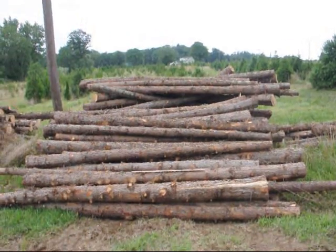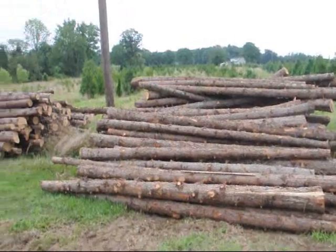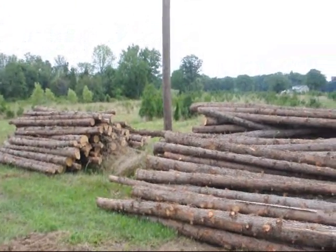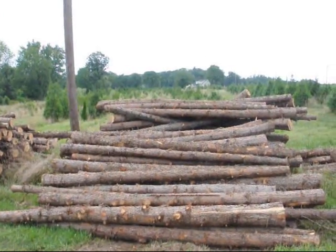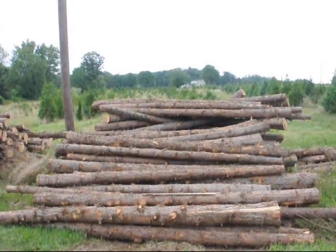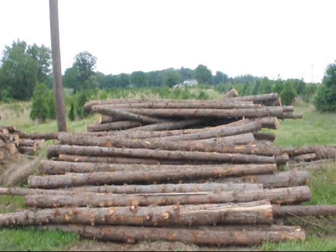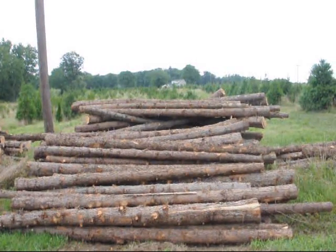These are cedar posts we have here at Highland Hill Farm, ready for you to pick up. These are 12-foot long cedar posts — we have quite a few of them. You can see the telephone pole here to get an idea how thick they are. They range in size from about 5 inches up to maybe 12 to 14 inches. They're priced differently — small, medium, and large — by thickness.